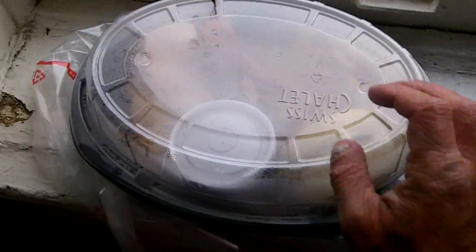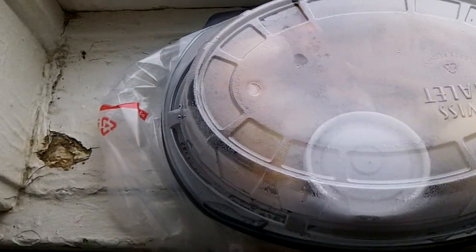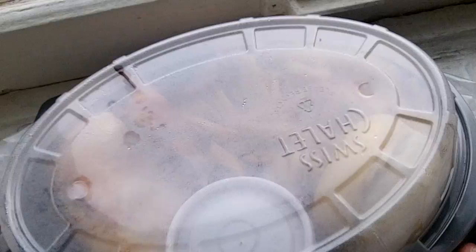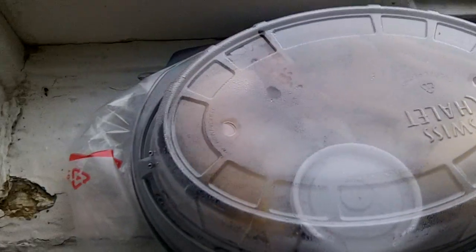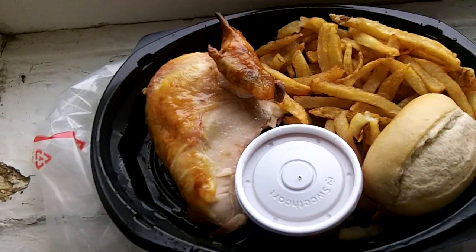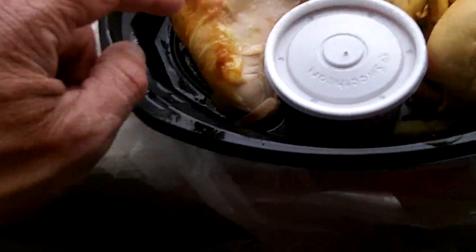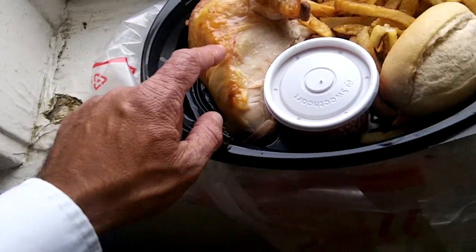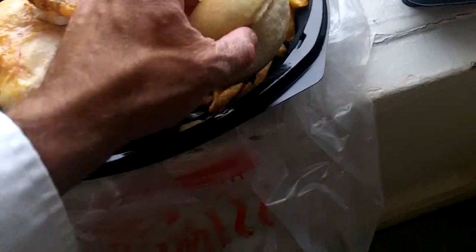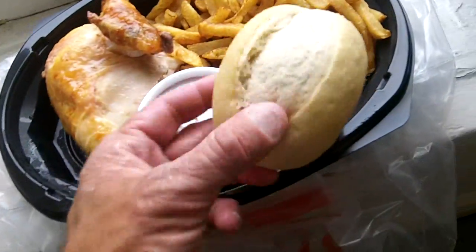And here's the actual dinner — this is classically what you get. You usually get it with fries or with mashed potatoes. You can get white meat or dark meat; this is white meat, which I like. It's a little bit more expensive but worth it. The bun is actually surprisingly delicious — it comes hot — and then there are the french fries.